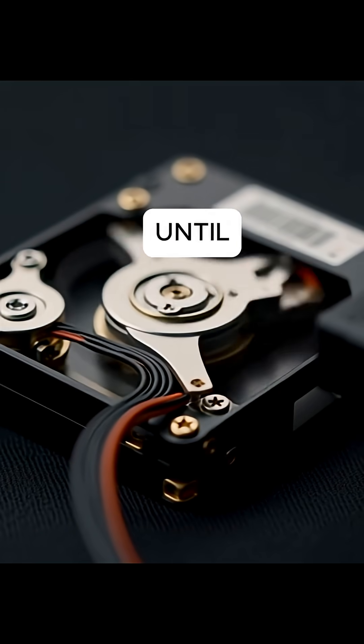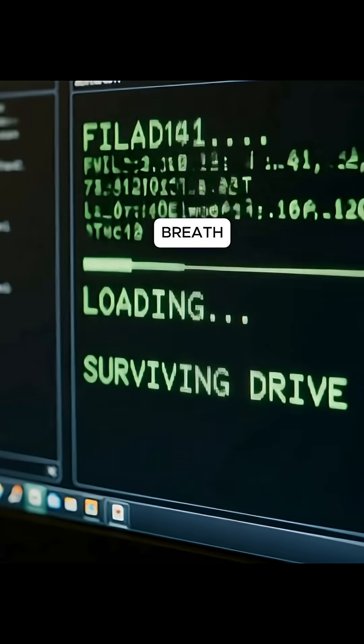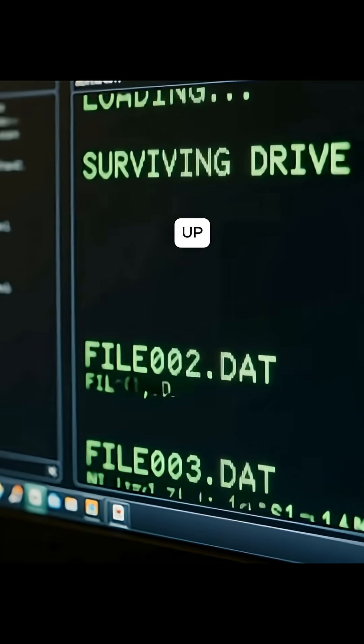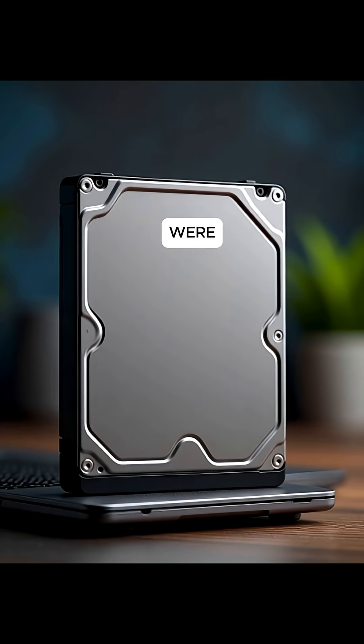Nobody believed it until the team brought it back to the lab. They connected power, held their breath, and the drive actually spun up. Data started loading. It wasn't perfect, but the mission logs were still there.